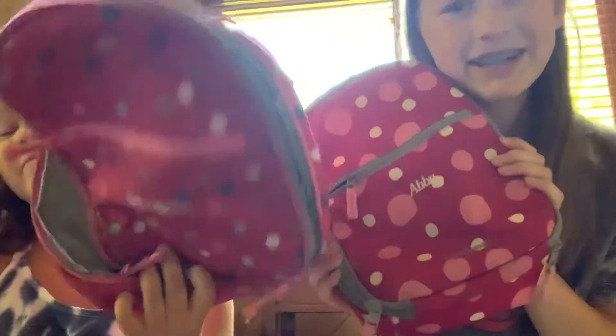We also have matching lunchboxes with our names on them from Land's End. Thank you for watching our video! I'll see you all next time on Abby and Elias. Bye!